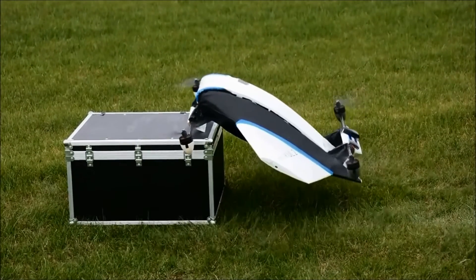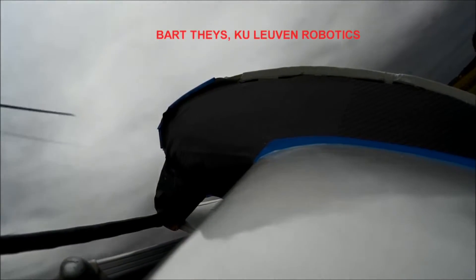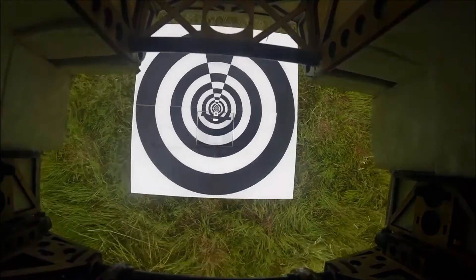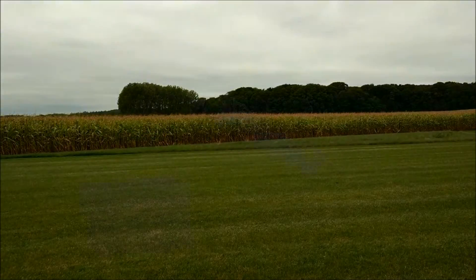Its creators say Vertical 2 could one day rival delivery drones like Amazon Prime Air and Google's Project Wing. University of Leuven researchers say it combines a quadcopter's vertical take-off and landing ability with conventional aircraft's speed and capacity for longer flight.